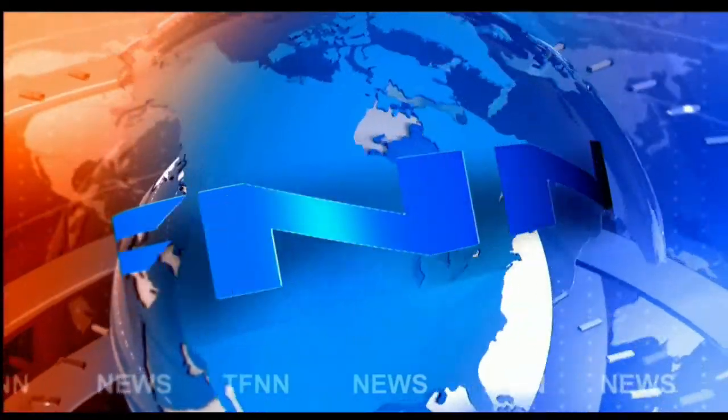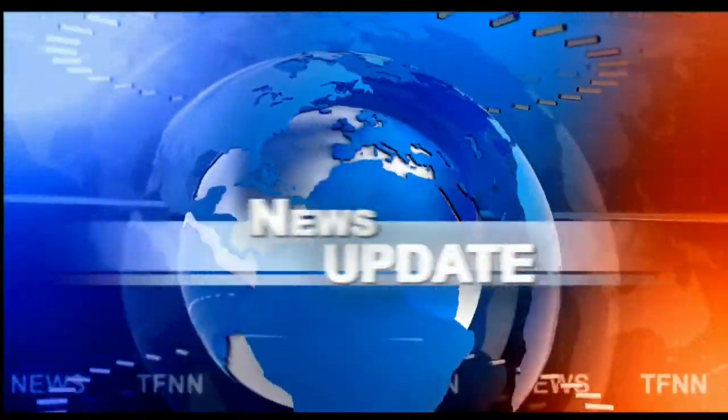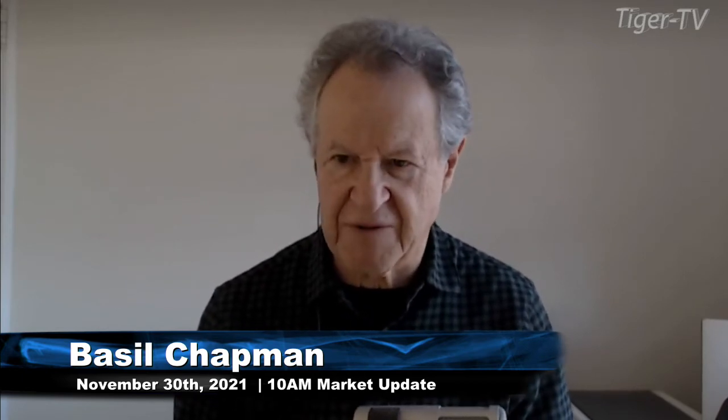T.F.N.N. Headline News Update. Hi everyone, Basil Trappin here on this Tuesday. This is the last day of November, November the 30th.